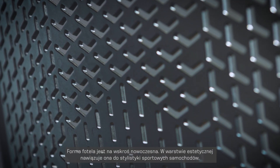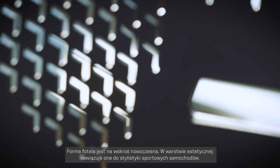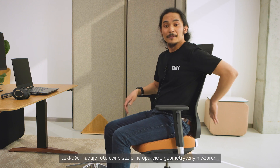The form of the chair screams modernism. Its aesthetics are a hard reference to the distinct style of sports cars. The shared features include dynamic lines and emphasized aluminum elements. The perforated mesh backrest with a geometrical pattern imposes a sense of lightness to our chair.